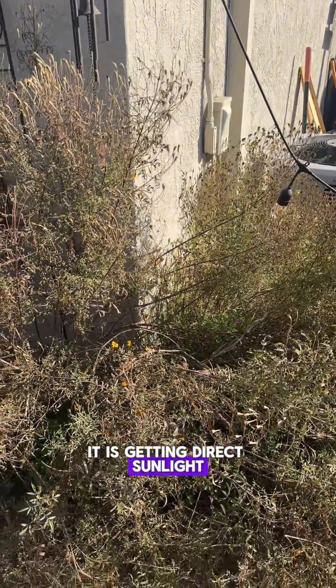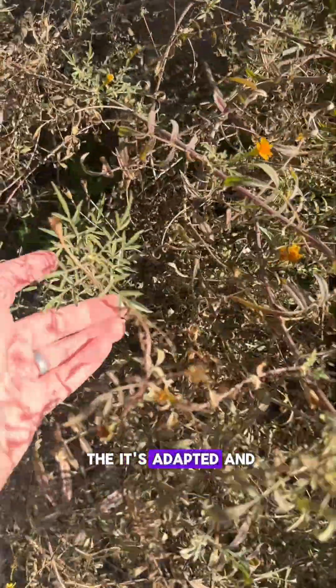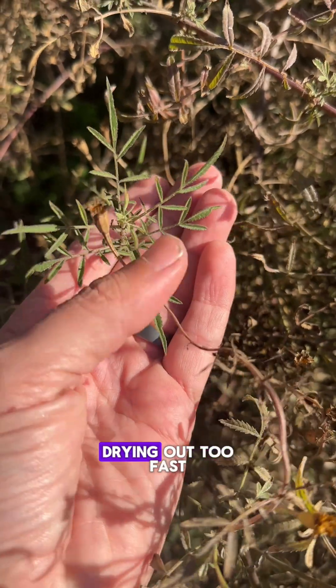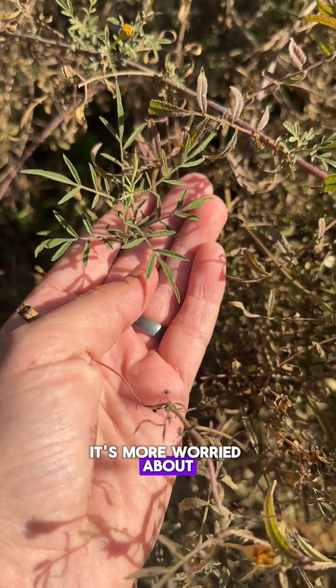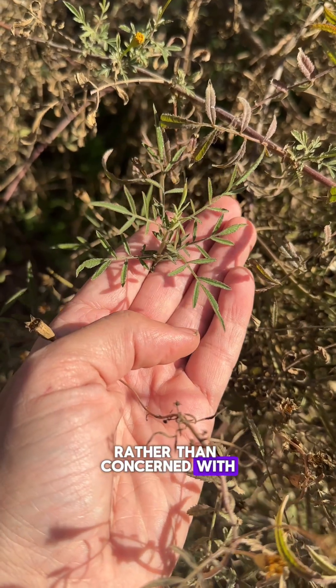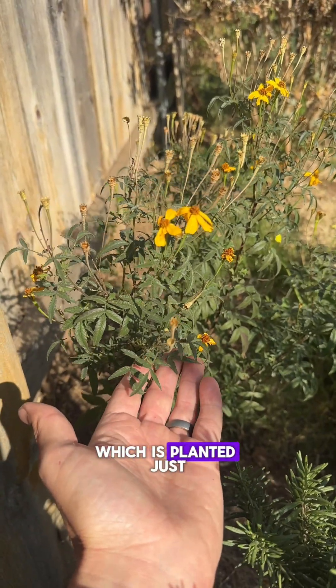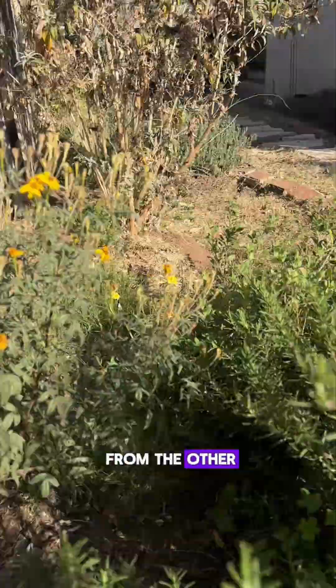It gets sun literally every day of the year that the sun is out. You'll see that it's adapted and grown much smaller leaves to protect itself from drying out too fast — it's more worried about too much sun rather than concerned with getting enough.